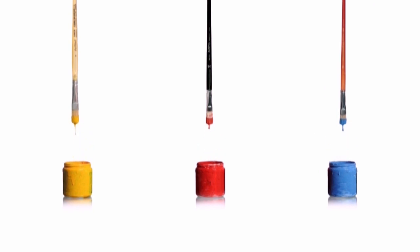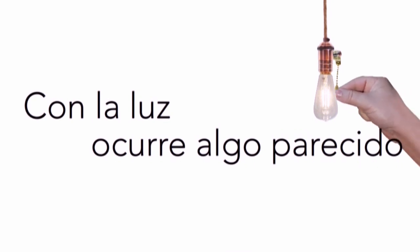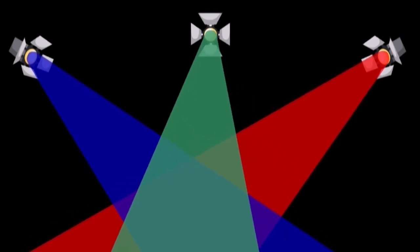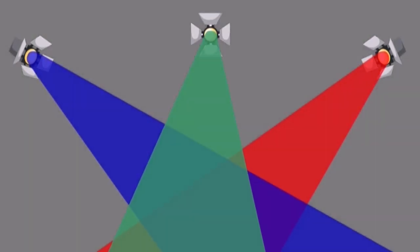¿Cómo lo hacemos? Cuando pintamos algo, intentamos mezclar distintas témperas para obtener el color que estamos buscando. Con la luz ocurre algo parecido: combinando luces de ciertos colores, podemos encontrar colores específicos e incluso volver a obtener una luz blanca.